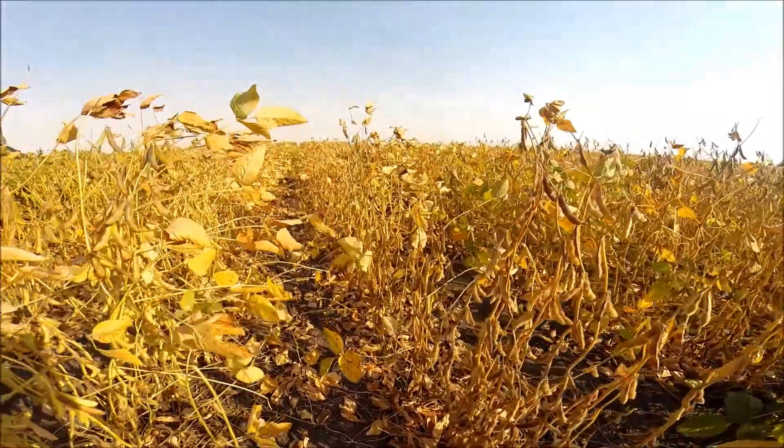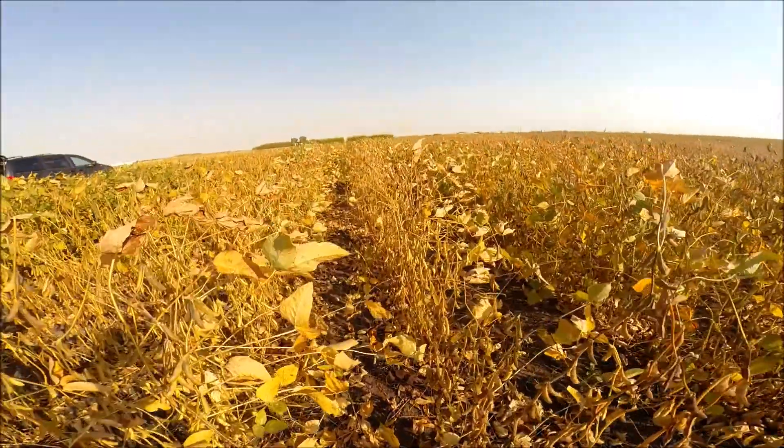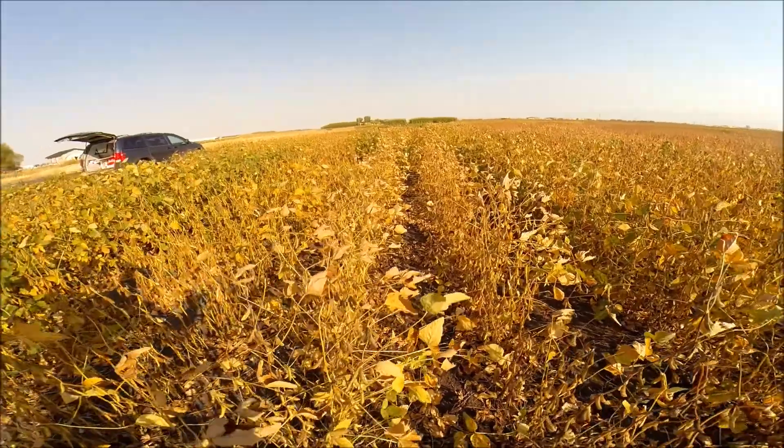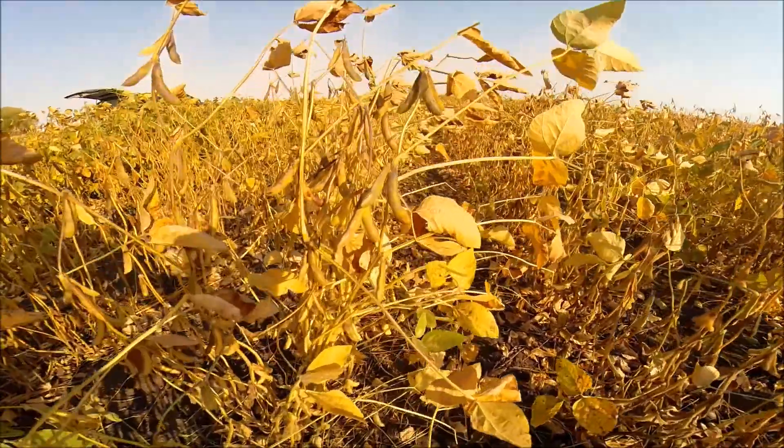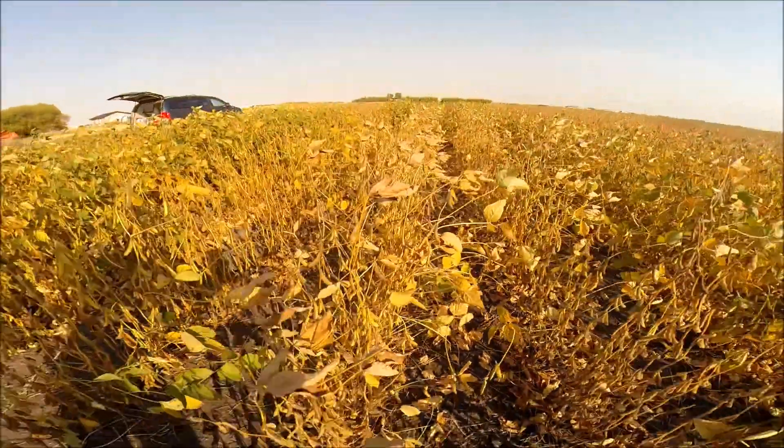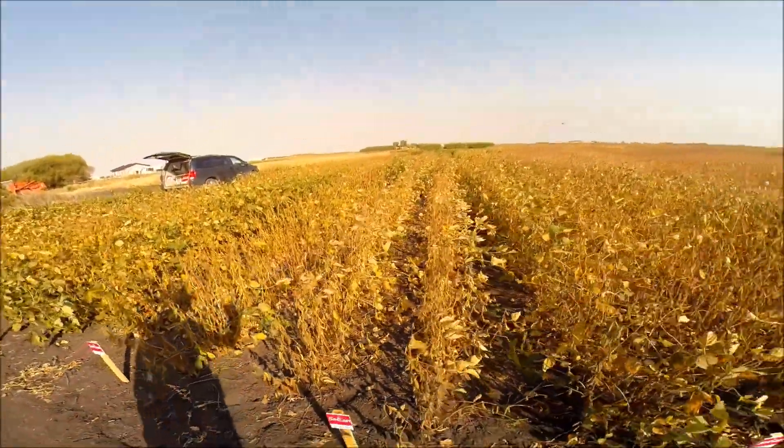Foote is semi-tolerant to IDC, so this should be a good fit at 005 maturity. It's been doing okay all the way to Brandon and just past Brandon. We'll see how it does into Saskatchewan when we get those trial results back for maturity.